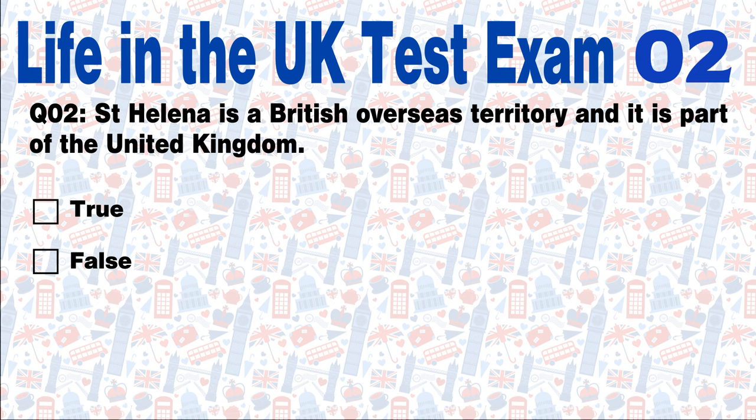Question 2: St Helena is a British overseas territory and it is part of the United Kingdom. True or False? Answer: False. British overseas territories, such as St Helena and the Falkland Islands, are linked to the UK but are not part of it.